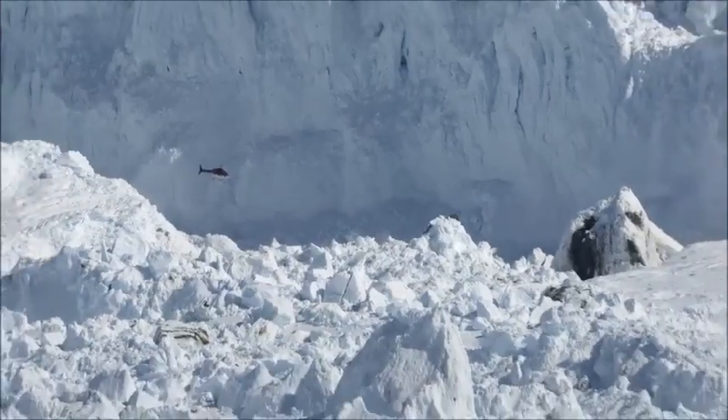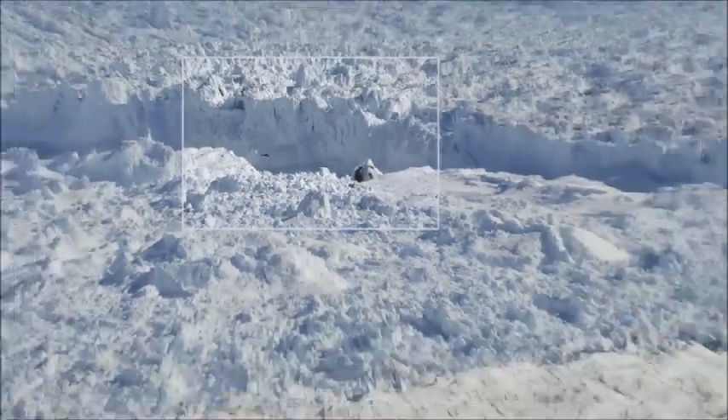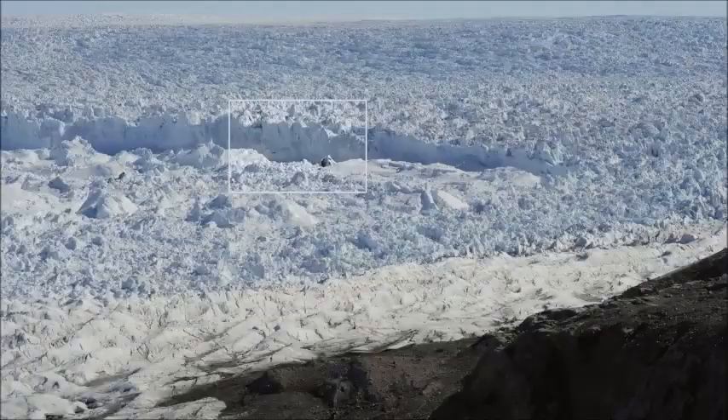Up at the Ilulissat Glacier calving face, a little helicopter is shown for scale. The Atlantic Ocean is on the left side of the frame, covered with icebergs so thick that you could walk across the ocean and never touch the sea.